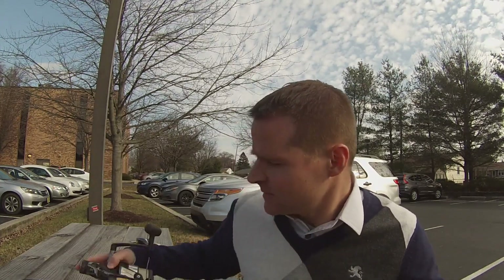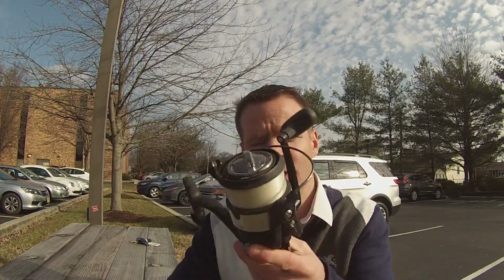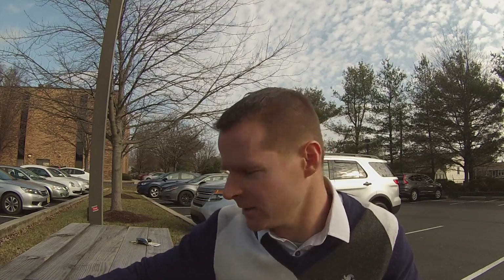The first thing being given away is a brand new Daiwa Regal Bite and Run reel — not this specific reel, but a brand new one. This is the reel I use for carp; it's also really good for catfish and saltwater fishing as well. It does have the bait runner mechanism. This is the Bite and Run 4500, so you can put a lot of line on it. Really good reel — I've had this for the last two years and always bring it on my carp outings.